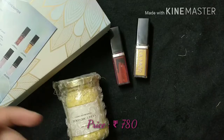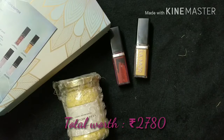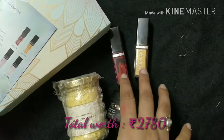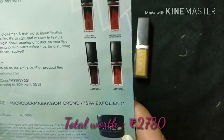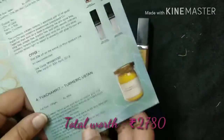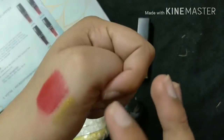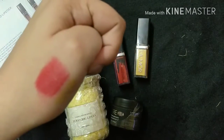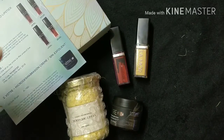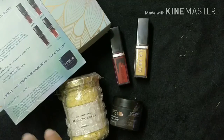These are the four products received in the My Envy Box this time. The total worth of the box is somewhere around ₹2,500. I am happy with what I received — I used the highlighter and it was good, so it was worth the money. The lipstick I haven't used personally yet, but I think it's going to be really good and will suit most Indian skin tones.